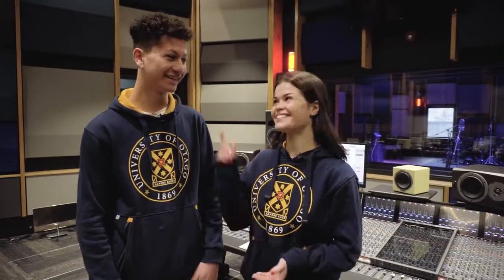We're here in the brand new Performing Arts Centre. Here's an idea — Sophie, why don't you go into the recording studio for a cheeky little song? Alright, sounds good.